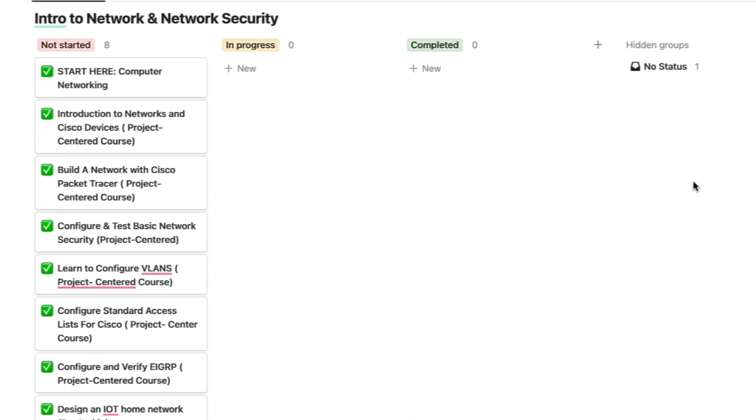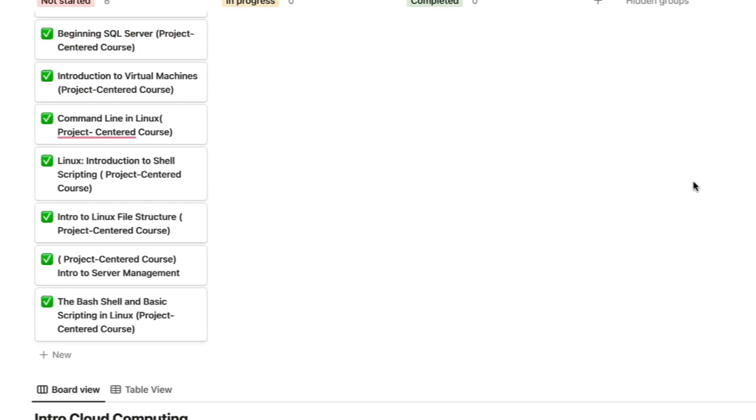So when you are self-teaching yourself, I strongly suggest reaching out to someone who already has the job you currently want. I do have a free course list below to help you get started if you're interested.